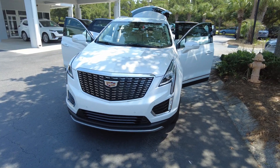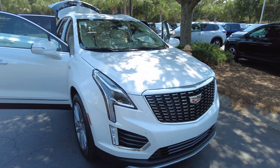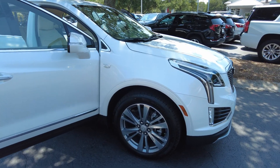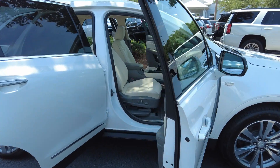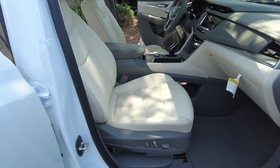We have a brand new 2024 Cadillac XT5. This is the premium luxury trim level. It is the crystal white tricoat, and it has the Cirrus leather interior.